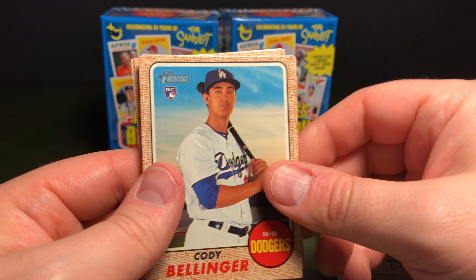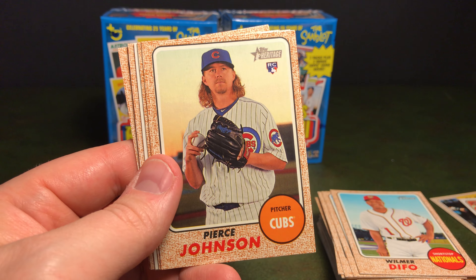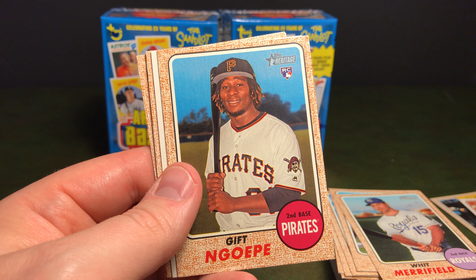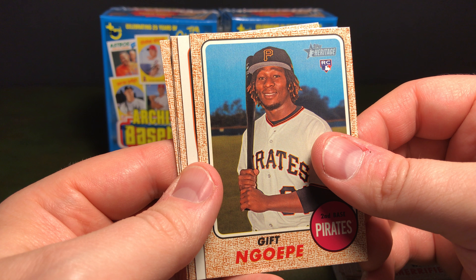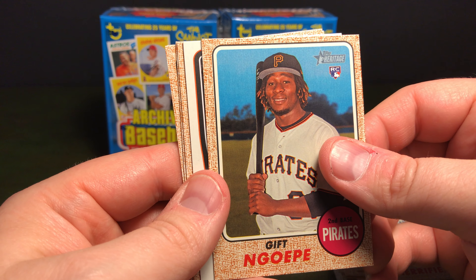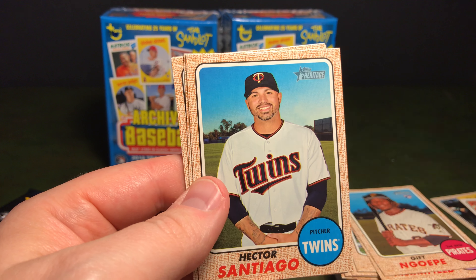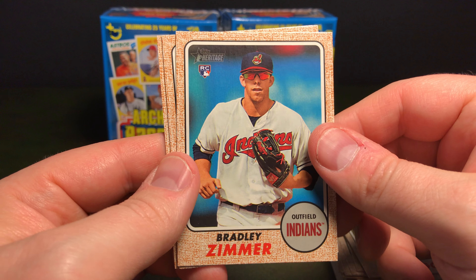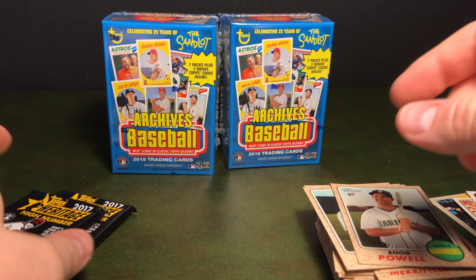Hey, look at this — Cody Bellinger rookie! I do recognize that name. Whit Merrifield, Pierce Johnson — not sure, I don't think he's with the Cubs. Gift Ngoepe — I don't even know how to pronounce his last name, I think the end may be silent. Rick Porcello, Cy Young award winners — that's pretty neat. Hector Santiago, Bradley Zimmer, Adam Frazier, Boog Powell. I know I'm butchering these names, I'm sorry.